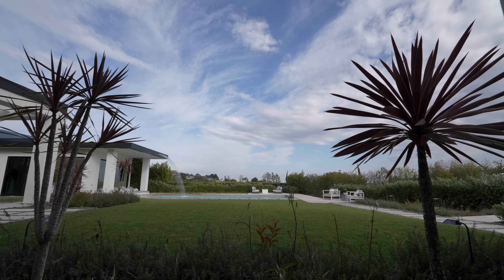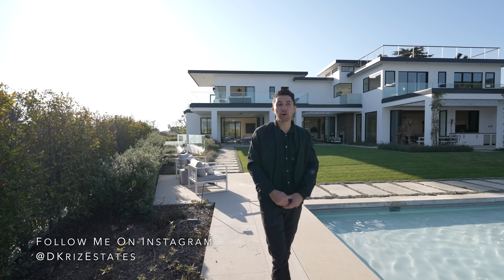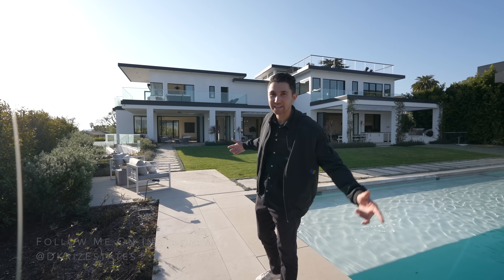Today we are in Beverly Hills about to tour this $23 million brand new construction modern home right behind me. Let's check it out.